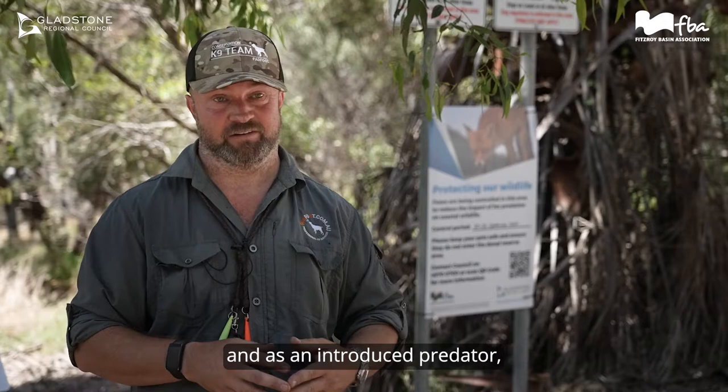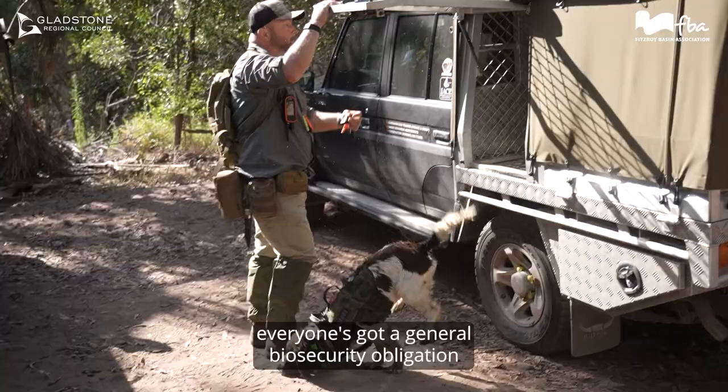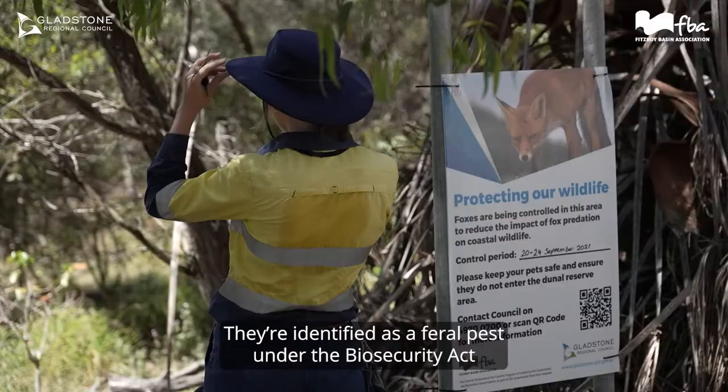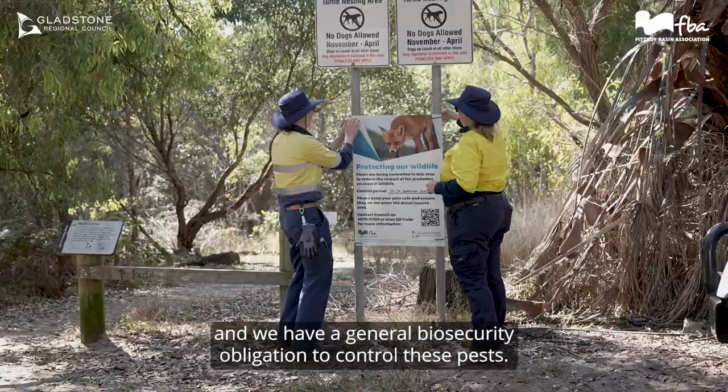As an introduced predator, certainly in Queensland, everyone's got a general biosecurity obligation to control fox numbers and manage the populations. They're identified as a feral pest under the Biosecurity Act, and we have a general biosecurity obligation to control these pests.